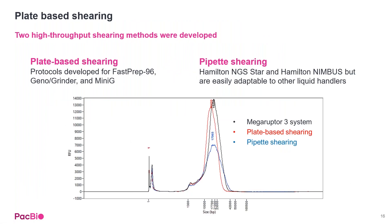We also developed different plate-based shearing methods. The two options are: plate-based shearing, tested on the FastPrep 96, Geno Grinder, and Mini-G; and pipette shearing on the Hamilton NGS STAR and Nimbus, which can be adapted to other liquid handlers. Looking at the QC graphs, both plate-based and pipette shearing stack up very nicely against the MegaRuptor 3, the historical benchmark for lower throughput processing.